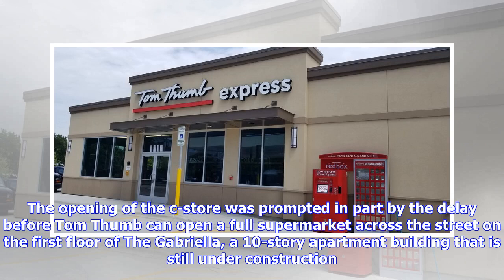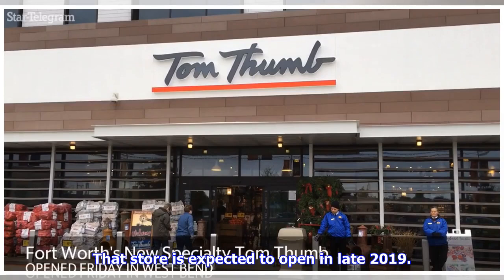The opening of the C-Store was prompted in part by the delay before Tom Thumb can open a full supermarket across the street on the first floor of the Gabriela, a 10-story apartment building that is still under construction. That store is expected to open in late 2019.